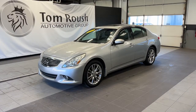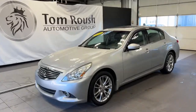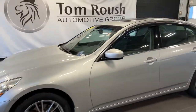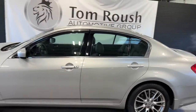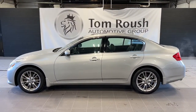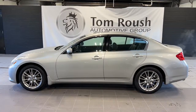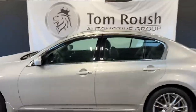Picture yourself in the 2011 Infiniti G37. This vehicle is an outstanding buy with fewer than 120,000 miles on the odometer. This vehicle delivers the best of sporty styling and modern efficiency. Confidence comes standard thanks to driver-focused design, state-of-the-art safety features, and a premium feel.